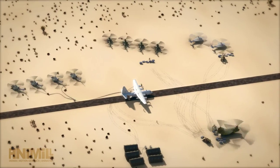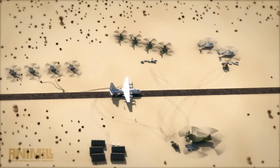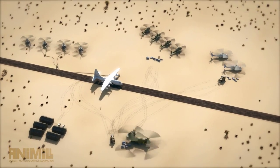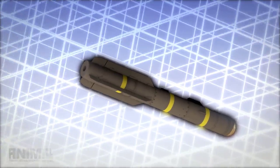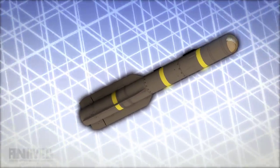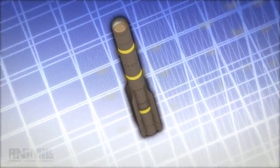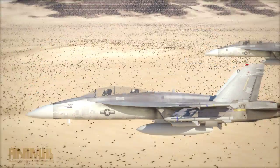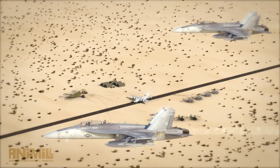When contingency operations dictate the stand-up and activation of forward operating bases or forward arming and refueling points, Lockheed Martin's Joint Air-to-Ground Missile, JAGM, reduces the logistics footprint for multiple services and affords unmatched operational flexibility.